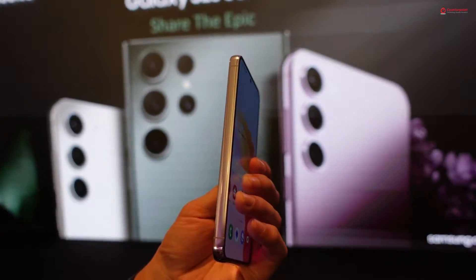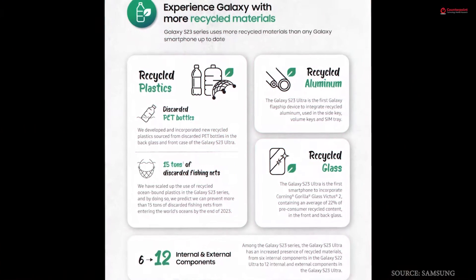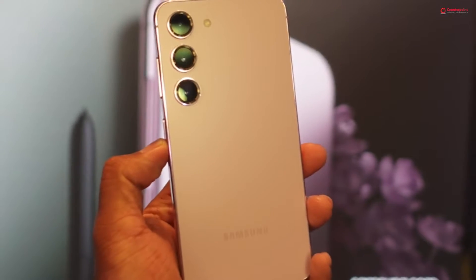Samsung has been talking a lot about sustainability, and the Galaxy S23 series is no different. All three smartphones are made from sustainable materials, which includes the glass, the body, and also the S Pen casing on the Galaxy S23 Ultra. In fact, the Galaxy S23 Ultra has 12 internal and external components made from recycled materials, up from 6 in the Galaxy S22 Ultra.